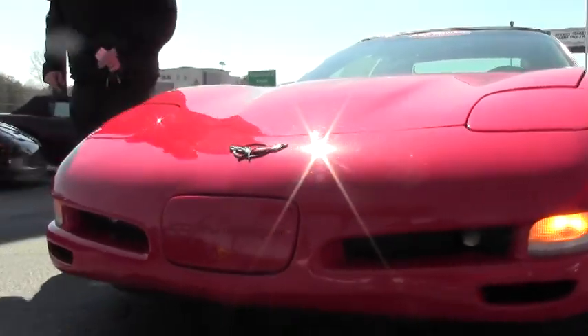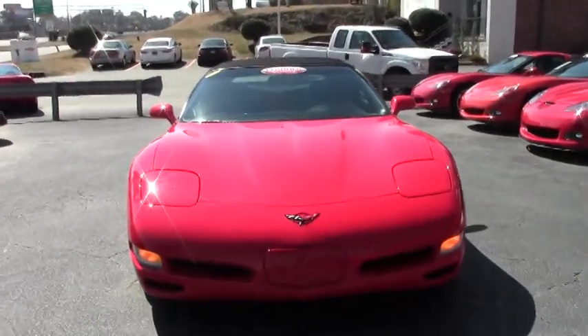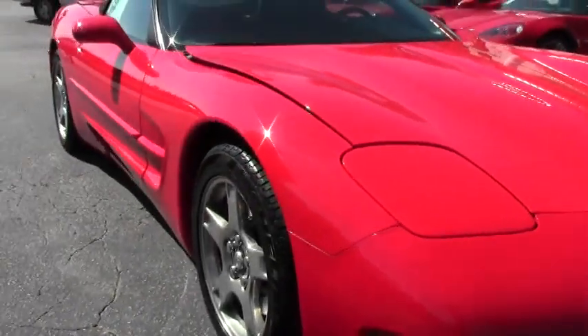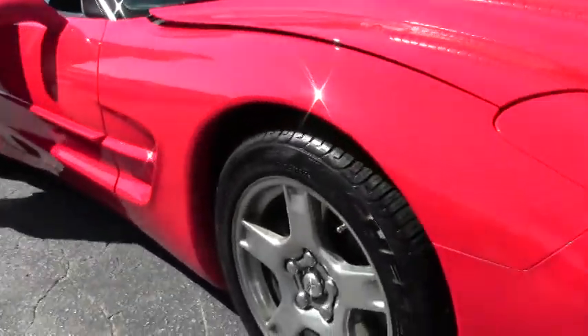This beautiful red car is in stunning shape for a car that's almost 20 years old. The paint on the car is excellent — no major rock chips up front, no major scratches in the paint. Very well done. It is wearing the wagon wheels and it does have Michelin Pilot Sport run-flat tires on them.